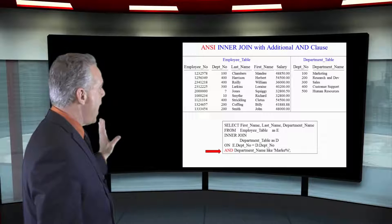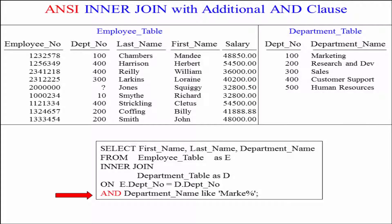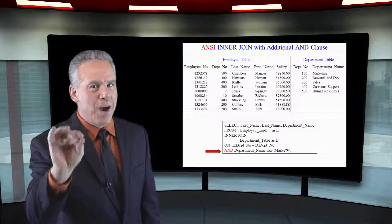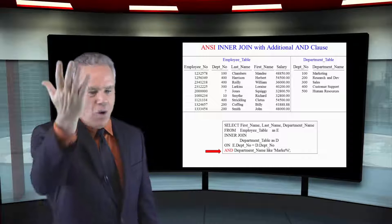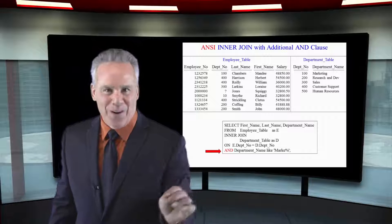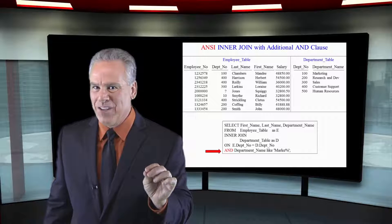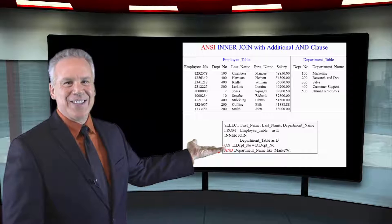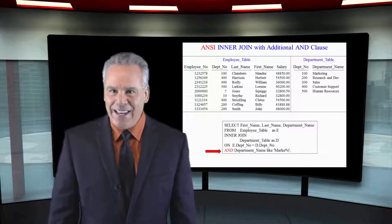Here is another case where I have the ON e.depno equals d.depno and department name like marketing. Once again, it's going to go find the row — one or just a few rows that have marketing in them — and then it's going to join those to the employees in that particular department. That is going to cut down on your queries so much, and that's the key to big data. There's nothing wrong with doing a full table scan if you really need that full report, but there's nothing worse than when you really don't need all that information and you've taken 20 hours to run that query just to find one person in marketing. That's not appropriate. So let's use that additional AND clause when we can.